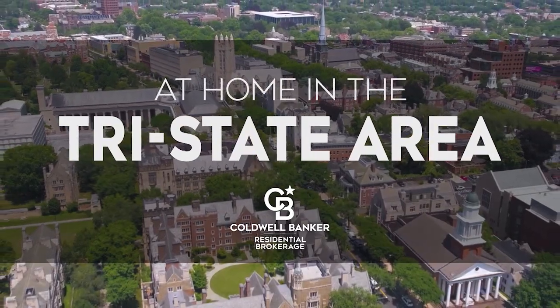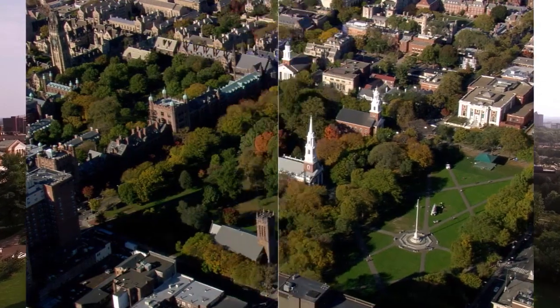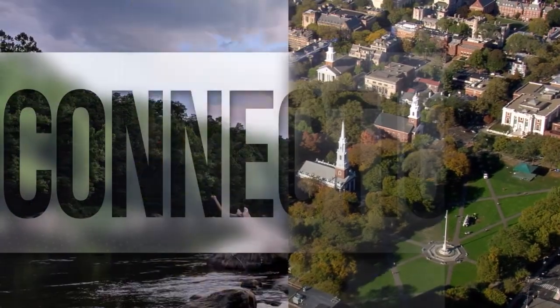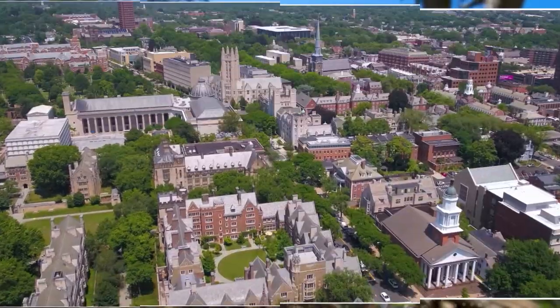Welcome to At Home in the Tri-State area. Today we're taking you on an exclusive tour of beautiful properties throughout the region. Connecticut is an amazing place to call home with vibrantly distinct seasons, natural wonders, and gorgeous scenery. Culture and adventure await from the quaint Connecticut shoreline to beautiful rural Farmington Valley to the bustling streets of New Haven.